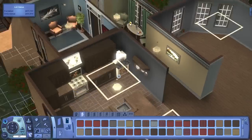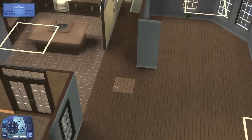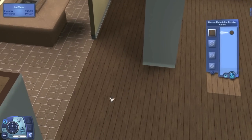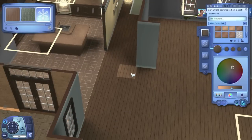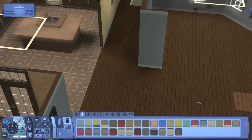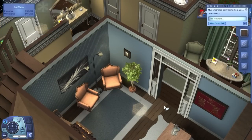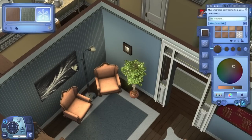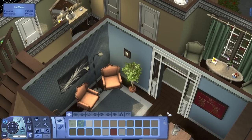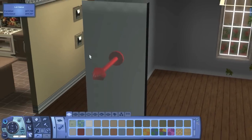I initially just did a baseboard in the laundry room and bathroom, but that felt too boring, so I put that same molding from the study in those two rooms as well. It looks a lot better. Someone also suggested making the wood a richer color since it was dull-looking, so I changed the floor to a richer, more red-hued wood, and I'm applying that change in the study area too.